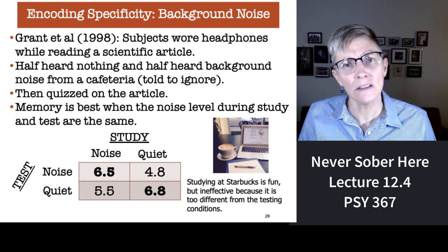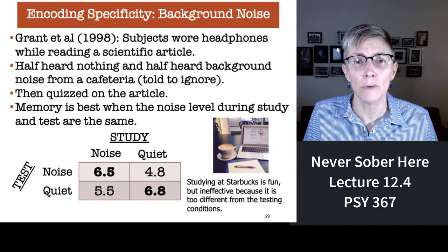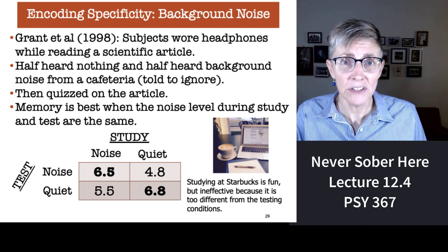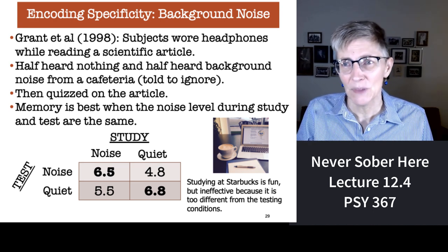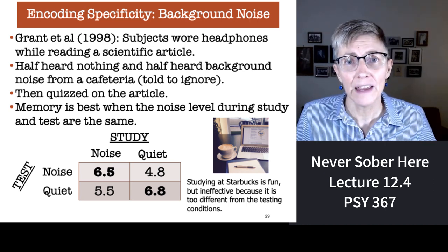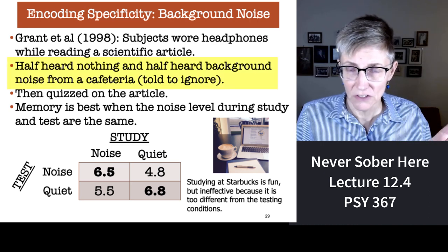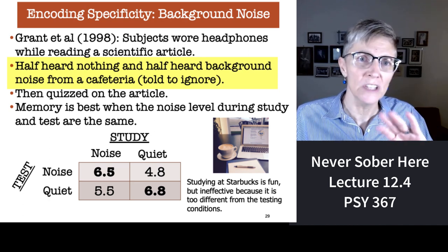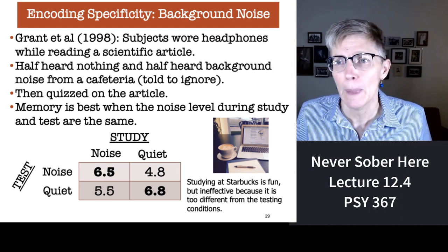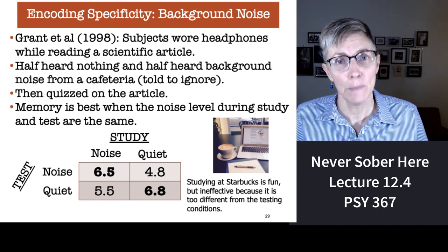How about background noise? A lot of students say they like to study with music in the background, or they study at a place like Starbucks. It's a fun place to study, but is it an effective place to study? Here's an experiment done about 20 years ago where subjects wore headphones while reading and attempting to memorize a scientific article. Half heard silence and half heard background noise — sounds of a cafeteria — while studying, but were told to ignore it. Then they were quizzed on the article, and at testing either heard silence or the cafeteria background noise.